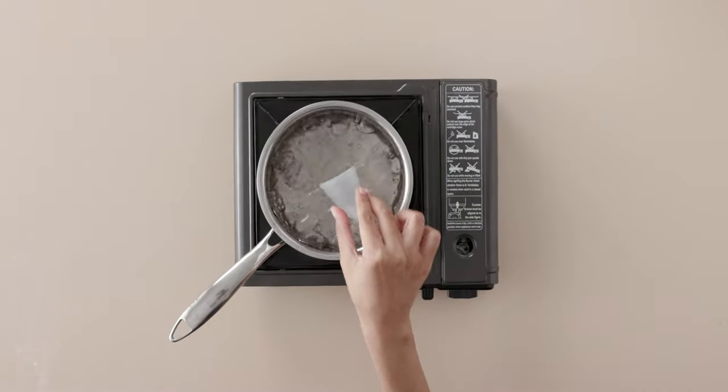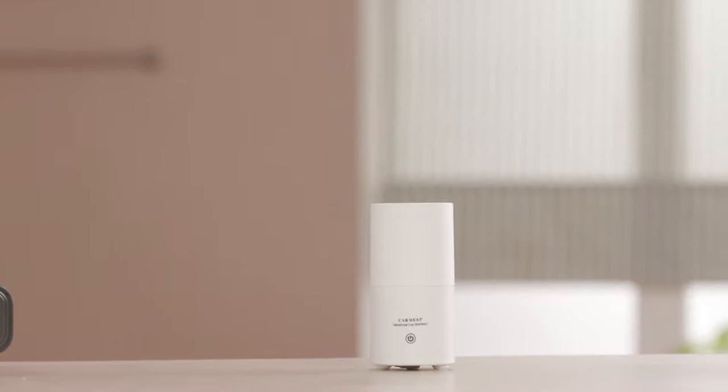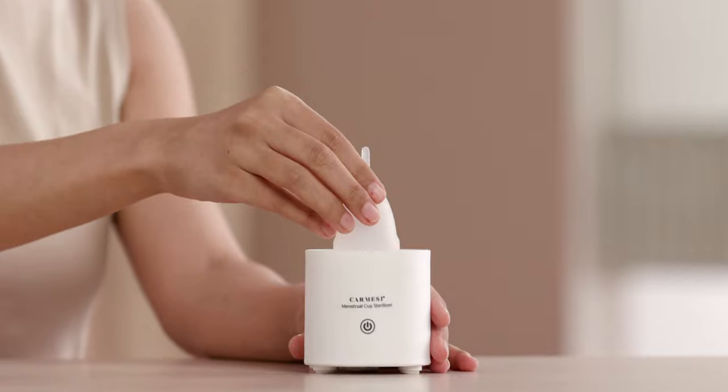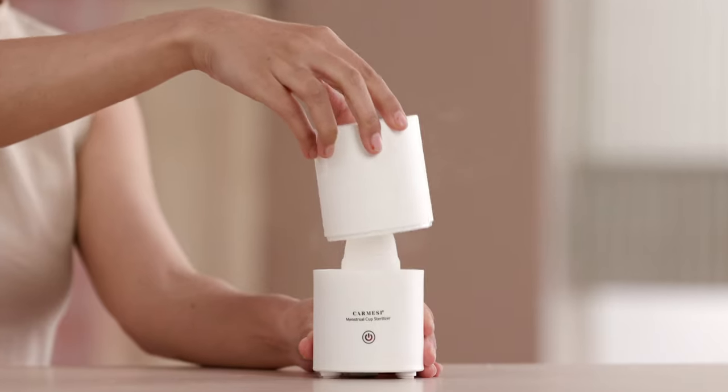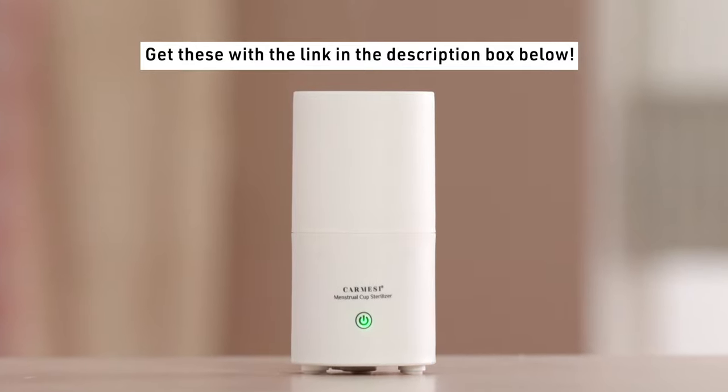Are you a menstrual cup user? Always sterilise your cup in between cycles, either by boiling it in water or using a mess-free, fuss-free cup steriliser — just add water, pop in your cup, and take it out as good as new in a few minutes. You can find this using the link in the description box below.